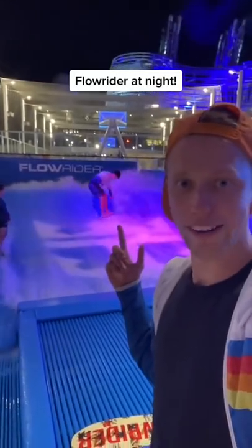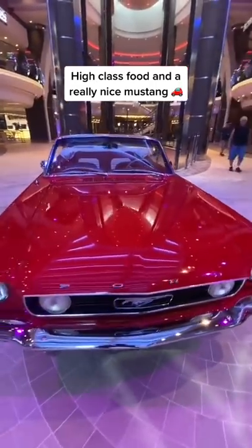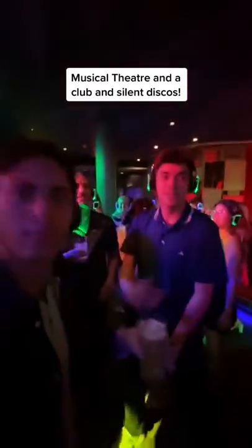Next up, you can ride the Flowrider at night. There's a lot of high-class restaurants on board, and a beautiful vintage Mustang that sits in the walkway. There's incredible musical theatre, a club, and even a silent disco.